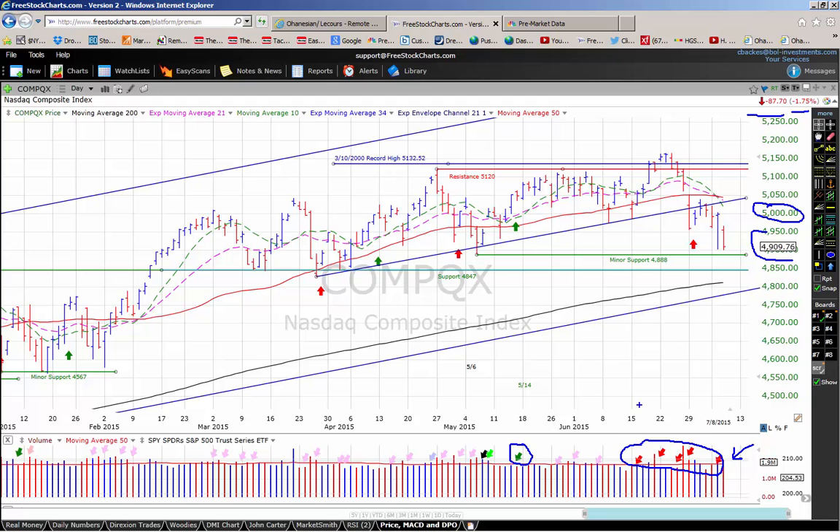The NASDAQ right now is bracketed by minor support down here in the 4888 area and more significant support in the 4847 range. We have resistance up here in the 5120 area, but more importantly, we have resistance at this prior trend line, and then after that at the 50-day moving average. The NASDAQ right now is on a don't buy signal.